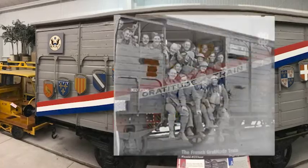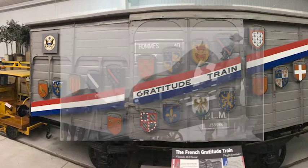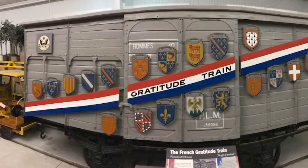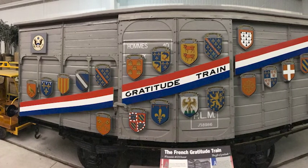Imagine fitting 40 men into this little gray boxcar. Would it be easier to put eight horses inside instead? Probably not, but that is exactly what this little boxcar was used for.